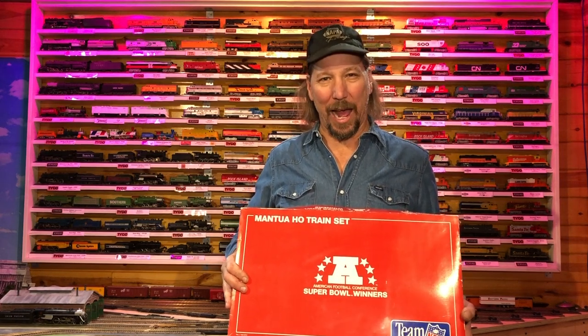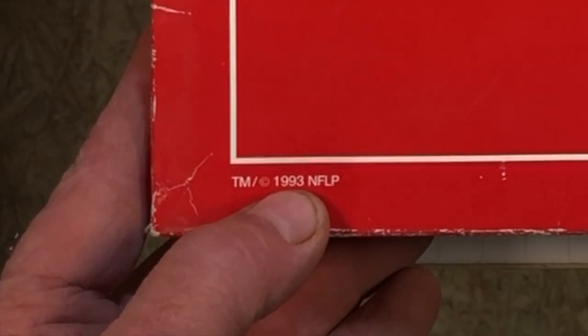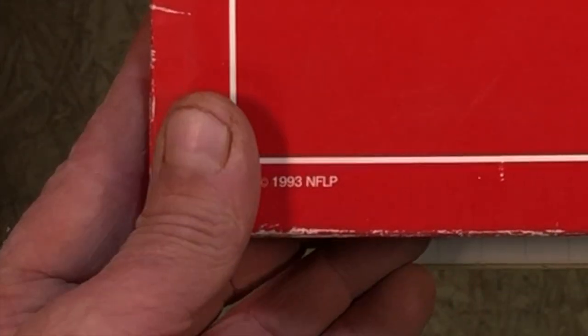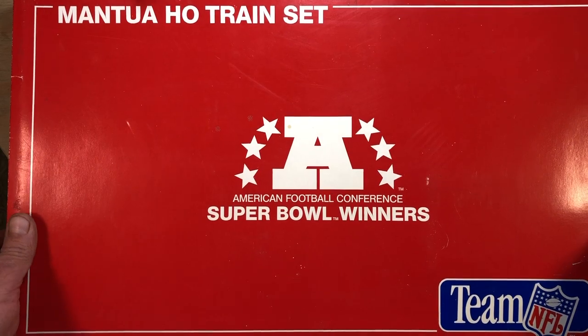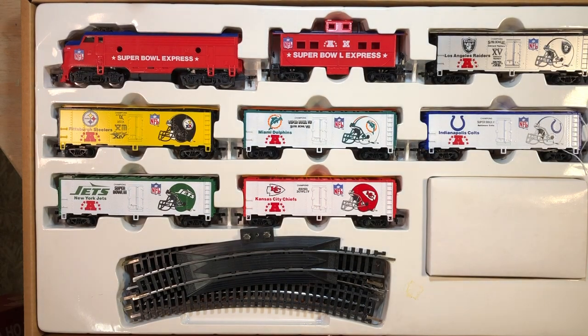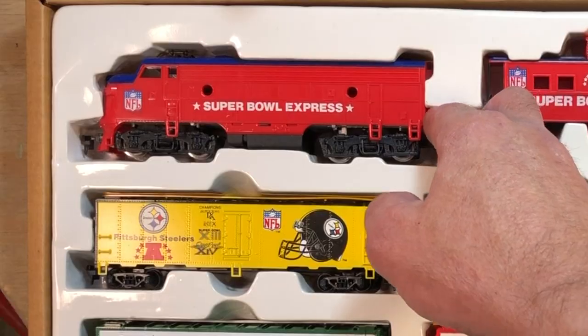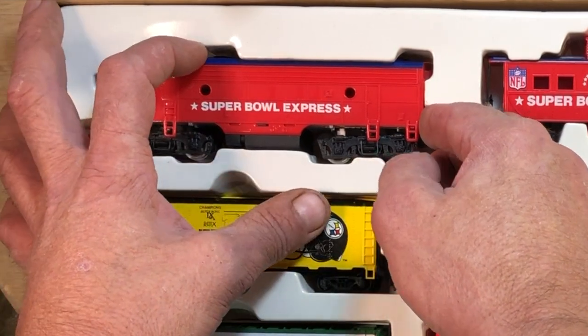Let's see what we got. Getting into the set here, down at the very bottom it says it was made in 1993. I don't follow football at all, so I'm not really all that in love with this set, other than the fact that it's in really good shape and it's Mantua stuff. They've got a really groovy F7 in here.